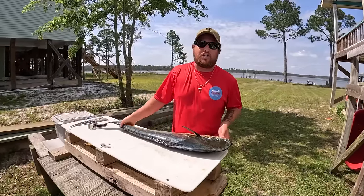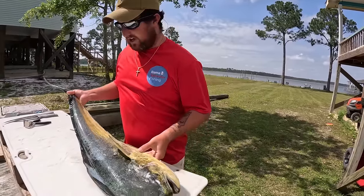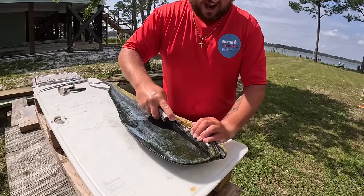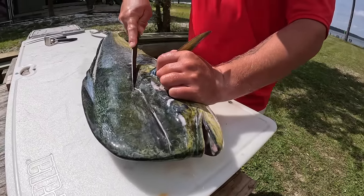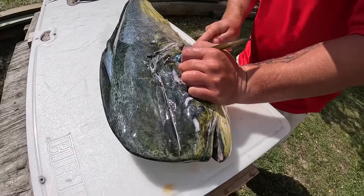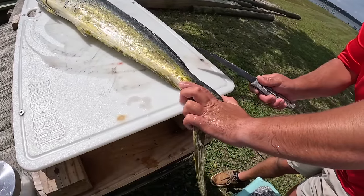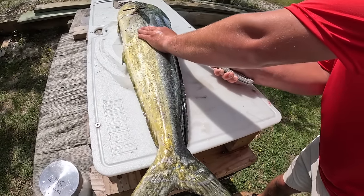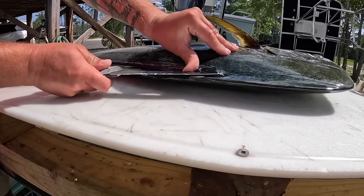Last time I cleaned fish I filleted it and then skinned it. I'm going to show you another technique — pulling the skin off. You make an outline cut first. They have a lot of head meat, you don't want to miss any of that. Make an outline around the stomach and then a shallow cut along the top through the dorsal.